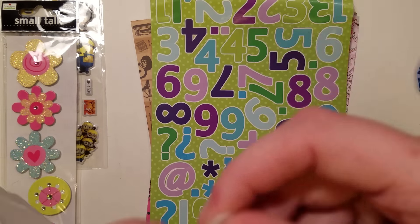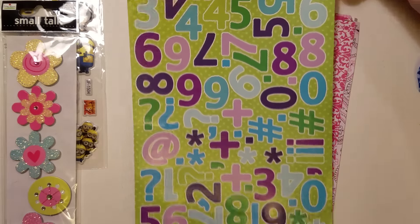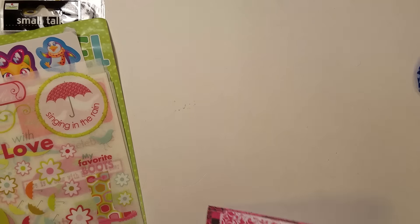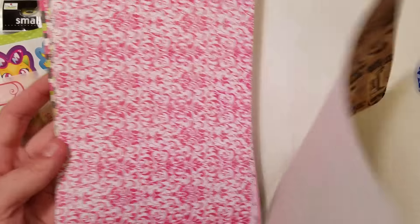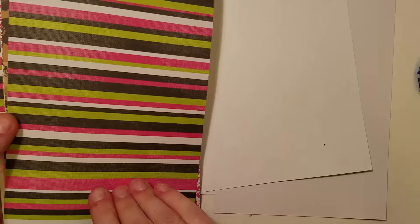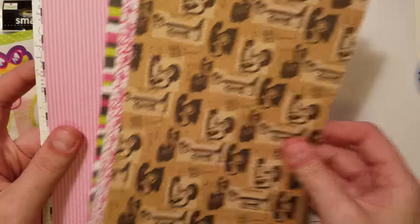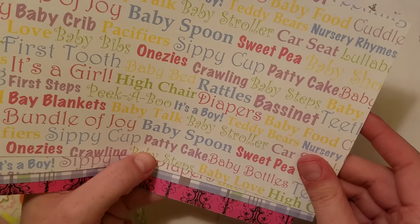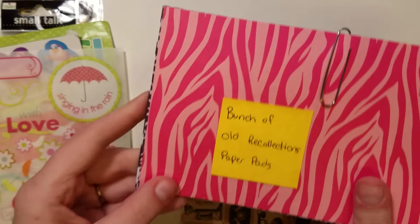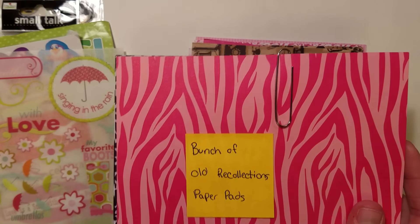A sheet from the Target Dollar Spot stickers, and then this is the number sheet from the Alpha Set from the Target Dollar Spot. And then there are some miscellaneous papers I'll go through — a bunch of old Recollections paper pads.